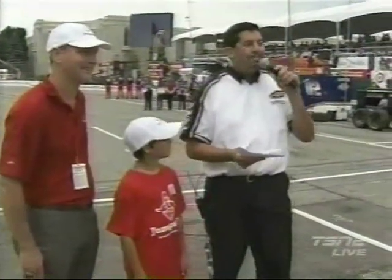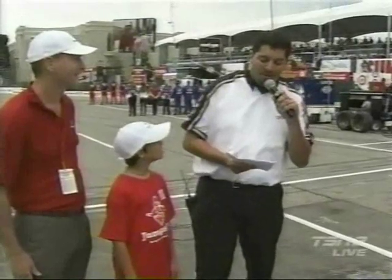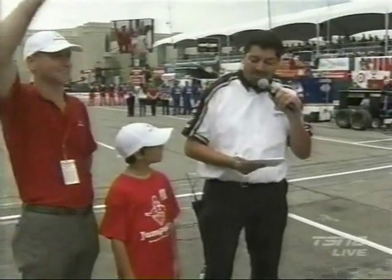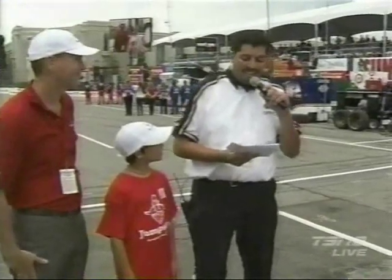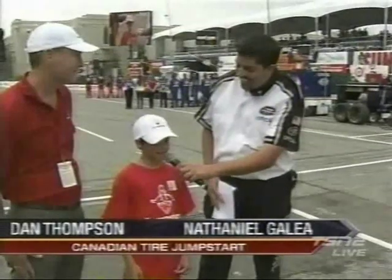Let's go trackside for those most famous words in motor racing. And now, race fans, for the most famous words in motor sports, we welcome the president of Canadian Tire Jump Start, Dan Thompson, and Jump Start Representative Nathaniel Gallia. Drivers, start your engines!